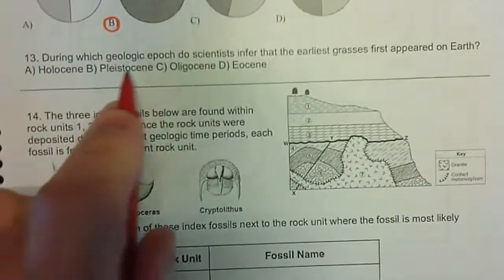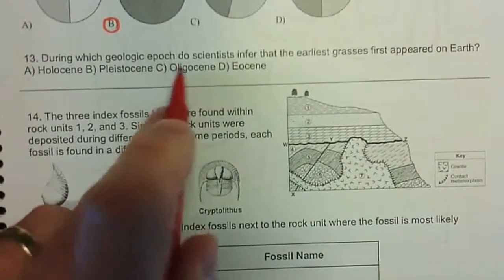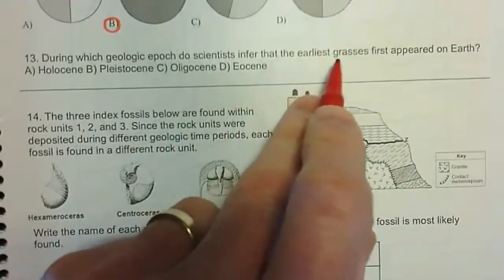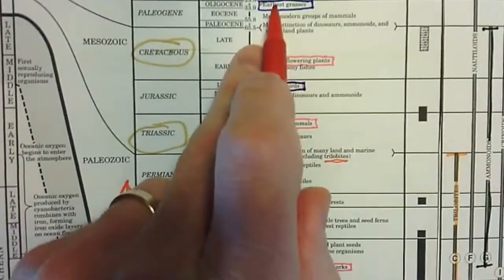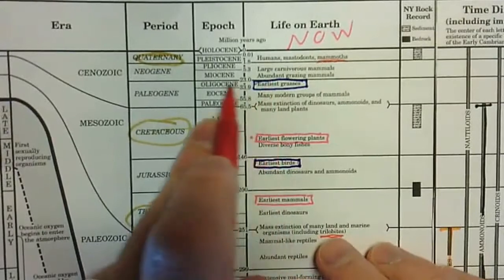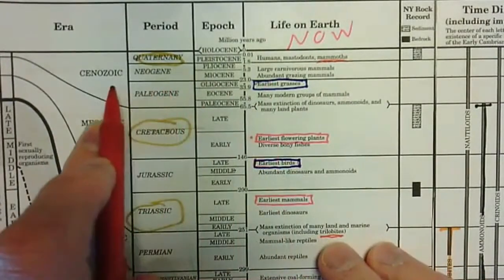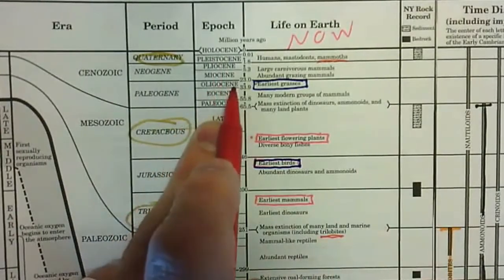Question 13: during which geologic epoch did scientists infer that the earliest grasses appeared? We already looked up earliest grasses — found them here. We're not asking what geologic period or era, but what epoch, and that's during the Oligocene.